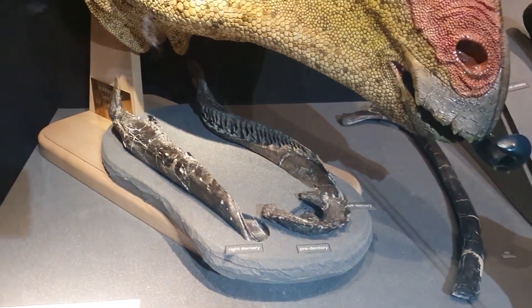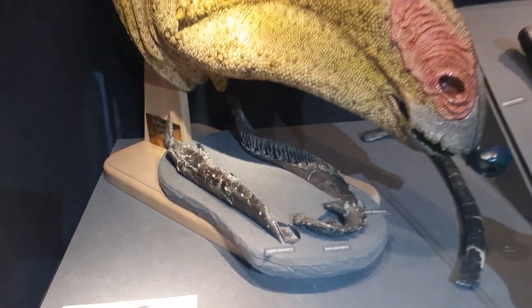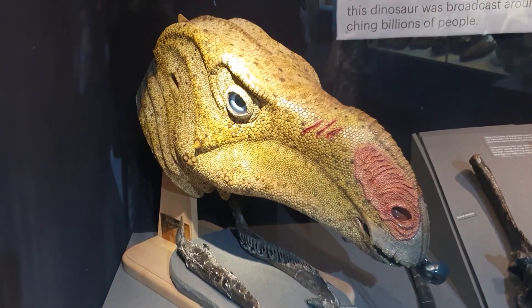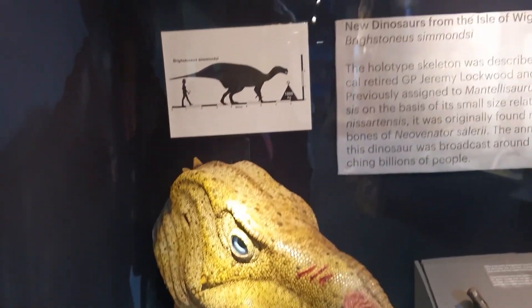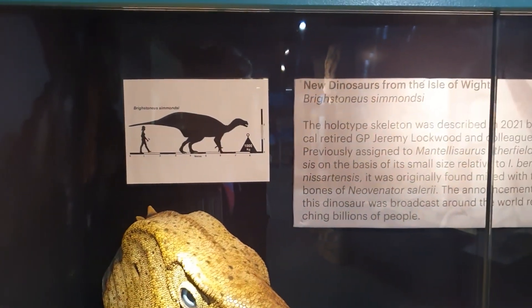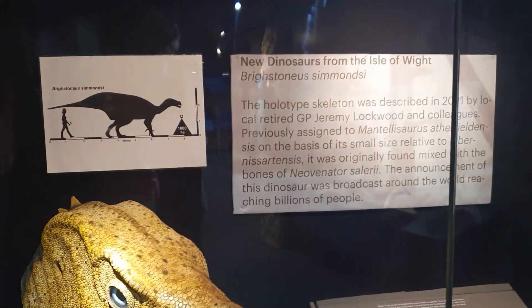We've got some of its jaw and most of its lower jaw, which is spectacular. And we've got a model of what we think it looked like in life. This was found a couple of years ago, so even after nearly 200 years of finding dinosaurs on the Isle of Wight, we're still finding new stuff.